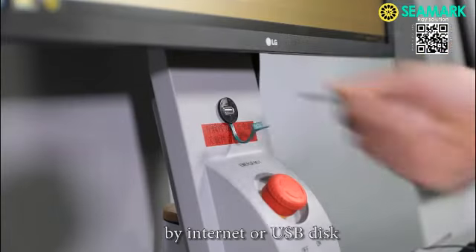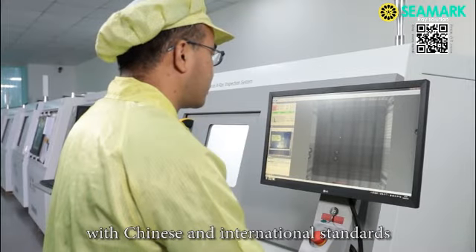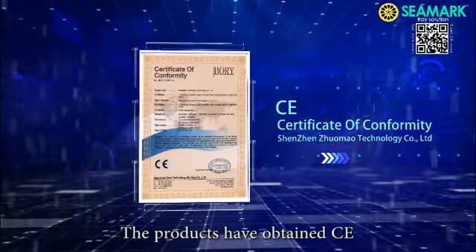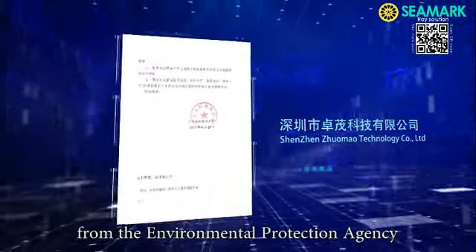All testing results can be retrieved and transmitted via internet or USB disk. The C-Mark X-6600 product complies with Chinese and international standards. The products have obtained CE and FDA certification. C-Mark has also obtained a radiation CP license issued by the Chinese government and an exemption letter from the environmental protection agency.